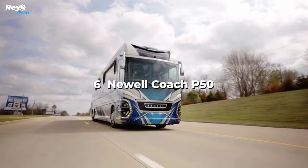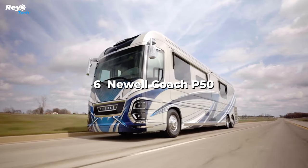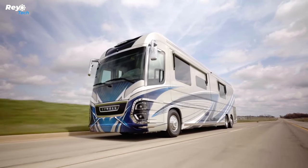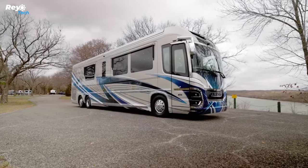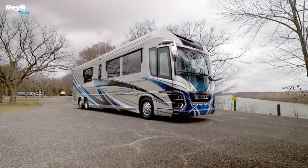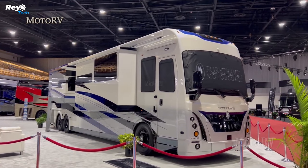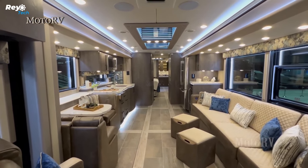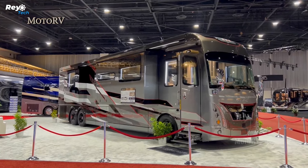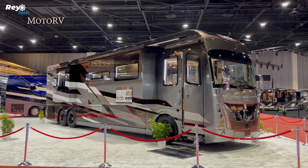Number 6: Newell Coach P50. The P50, Newell Coach's flagship model, has everything you could desire in a tailored luxury motorhome — plus possibly a few features you didn't know you wanted. The RV is built on a bespoke foundation that incorporates a comfortable air suspension, a 605-horsepower Cummins diesel engine, an Allison 6-speed transmission, and automated leveling.